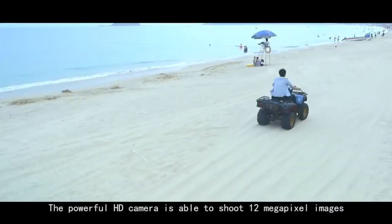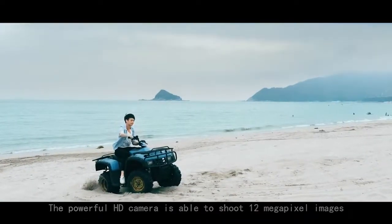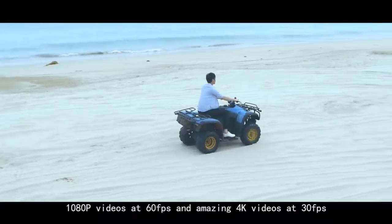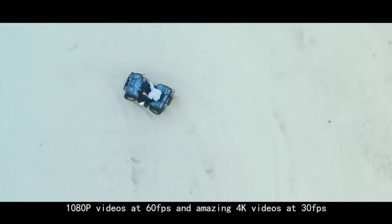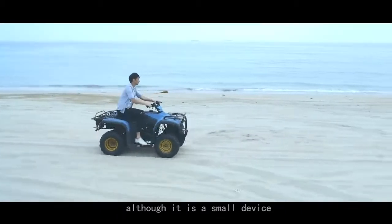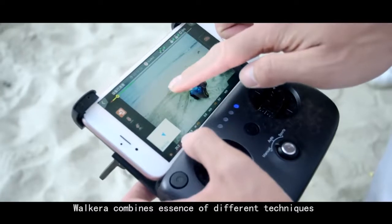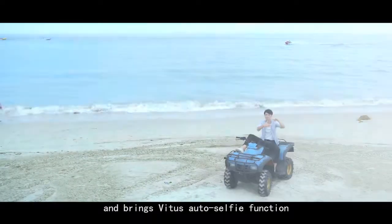The powerful HD camera is able to shoot 12 megapixel images, 1080p videos at 60fps, and amazing 4K videos at 30fps, although it is a small device.